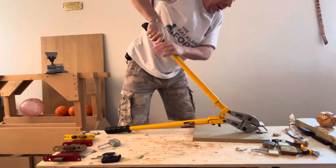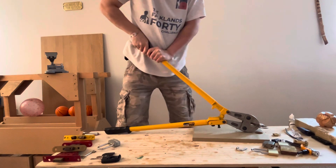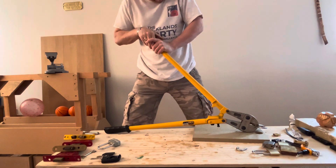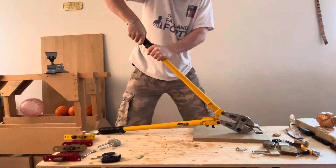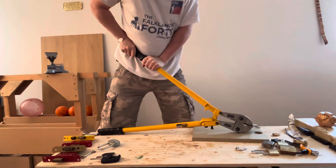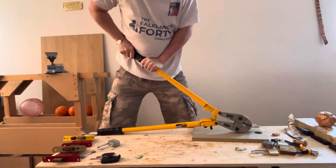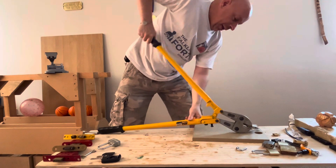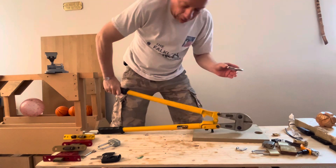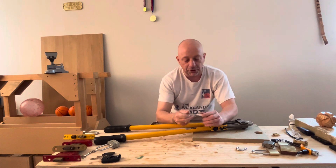This is a Master lock — this is easy to pick. How surprising how hard it is to cut, but these are all very cuttable if you've got more strength than a child. This is proving quite tricky to cut through, but this is a Master — everyone knows Masters can be picked in about 20 seconds.